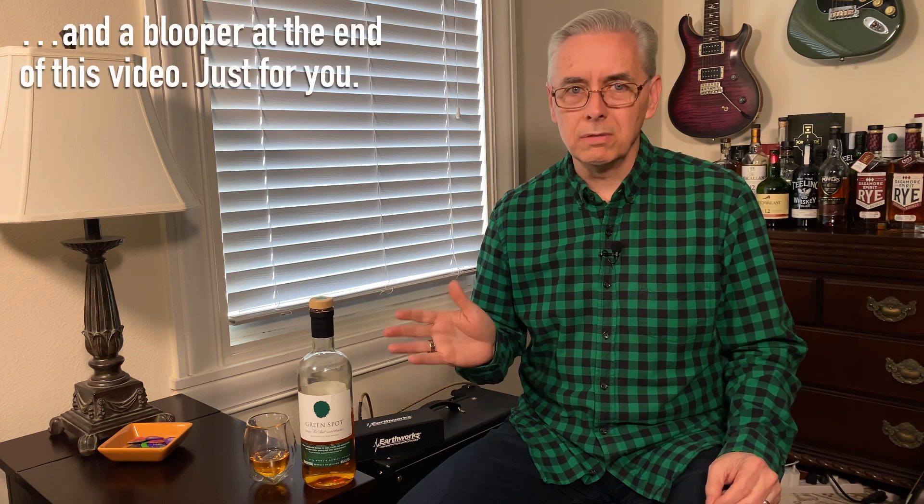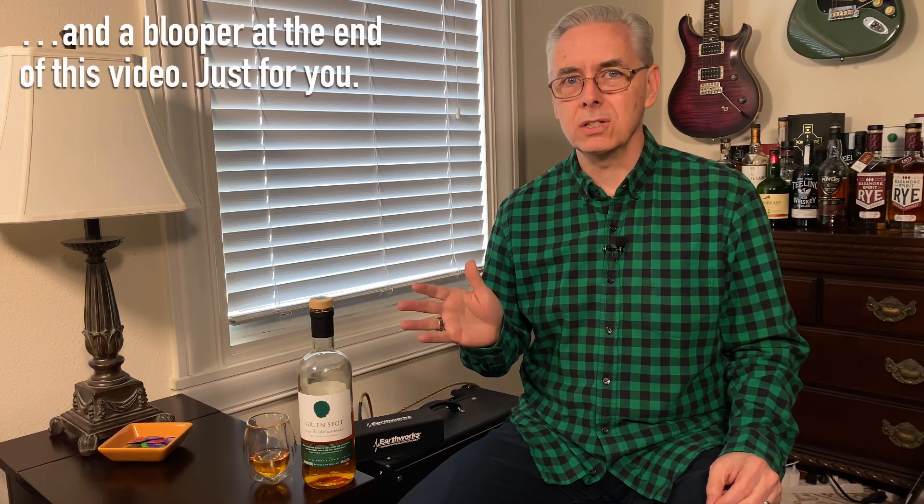Welcome to Whiskey Riffs. I'm Kevin, and today we're going to do a special episode for St. Patrick's Day. No guitar, just some Irish music in the background, and some lovely Irish pot still whiskey.